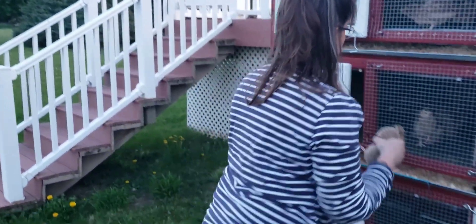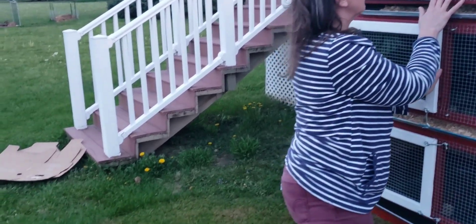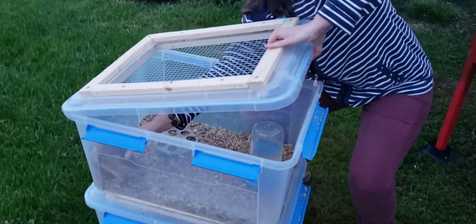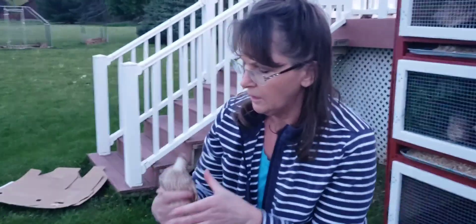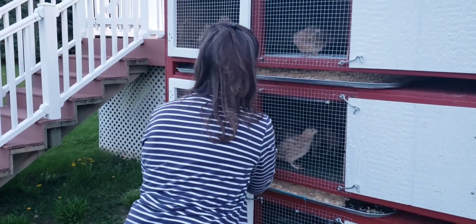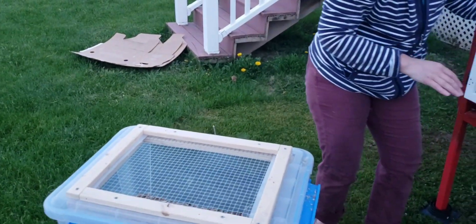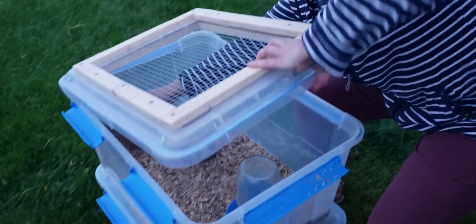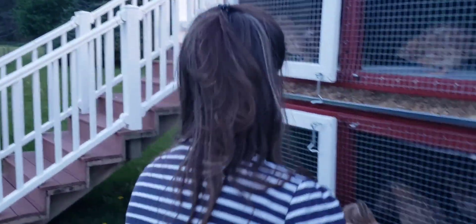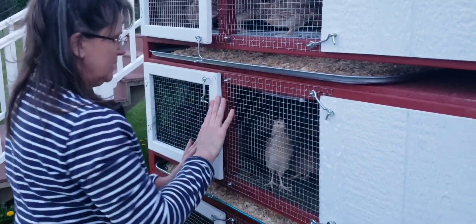We're not used to the wire floor — it's a little different for them. Come here. I'm going to say a hen. They want out — I think they'll like it. Alright, our last one. I say a hen. Look at the chest. Alright, they are all in.